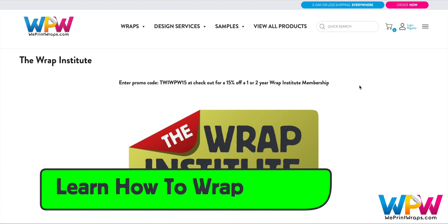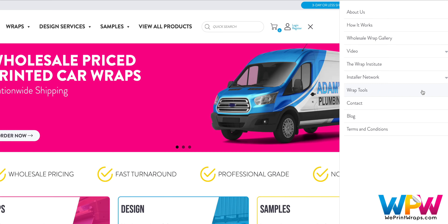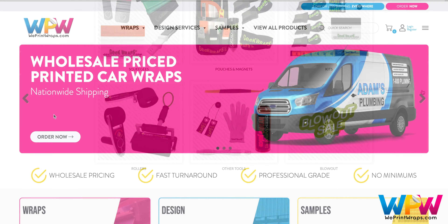Wrap Institute is an online training platform for wrapping, and you can use this special code to get 15% off a membership. You can also buy tools directly from WePrint Wraps by clicking here.